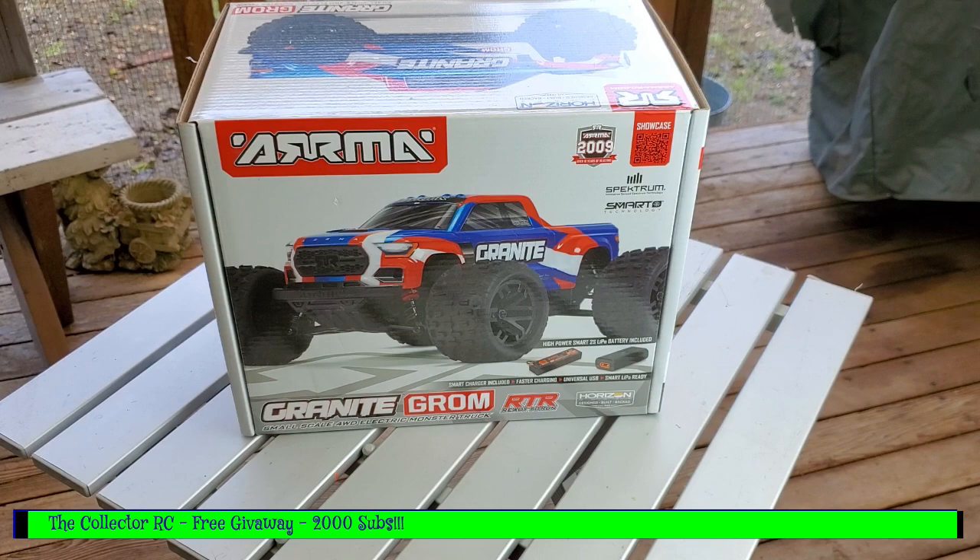You get the full package. Unfortunately, I do have to limit the winners to the US, just because of LiPo restrictions and the difficulty and cost involved in shipping LiPos internationally.